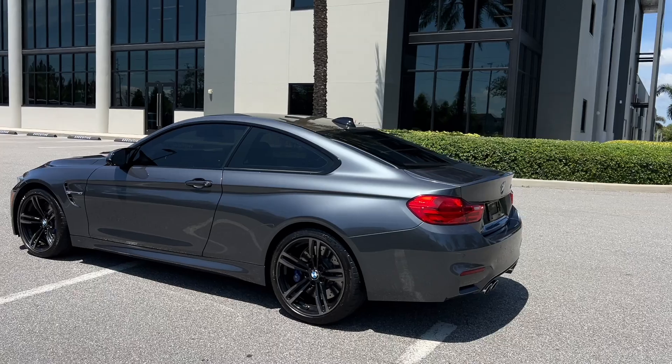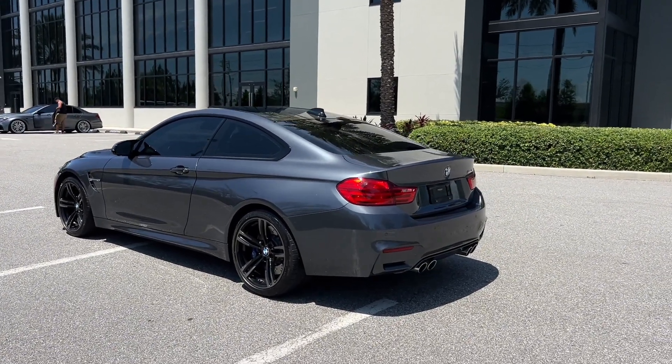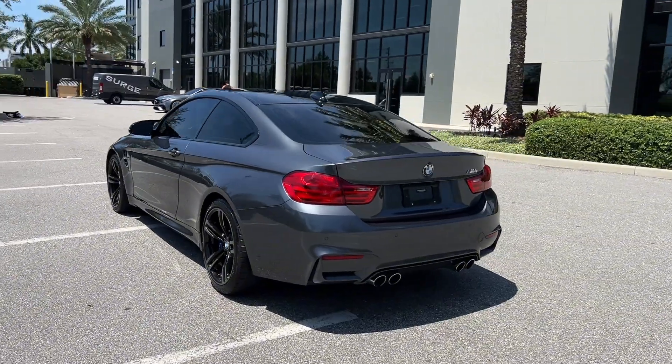My name is Jordan with Premier Auto Lounge. We are a luxury car dealer in Clearwater, Florida, specializing in AMGs, M cars, and all the highest spec inventory with clean Florida titles.